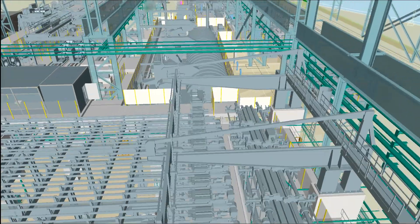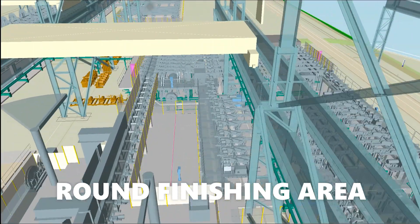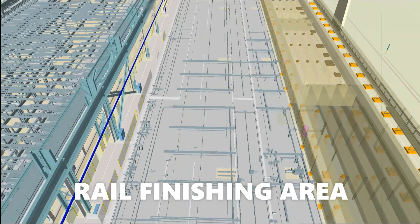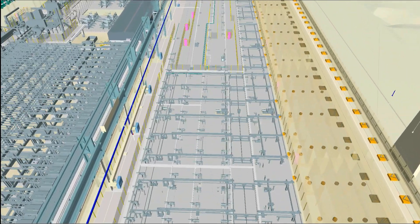Here, the finished product is cut to its final length. Depending on the product, it will be loaded by overhead magnet crane onto either rail cars or road trailers, or placed in designated storage areas for short term storage.